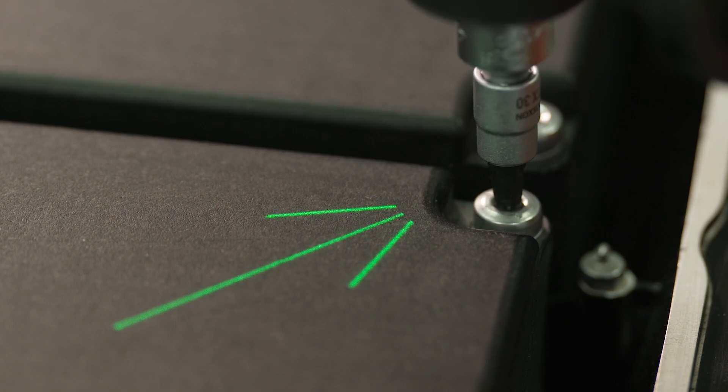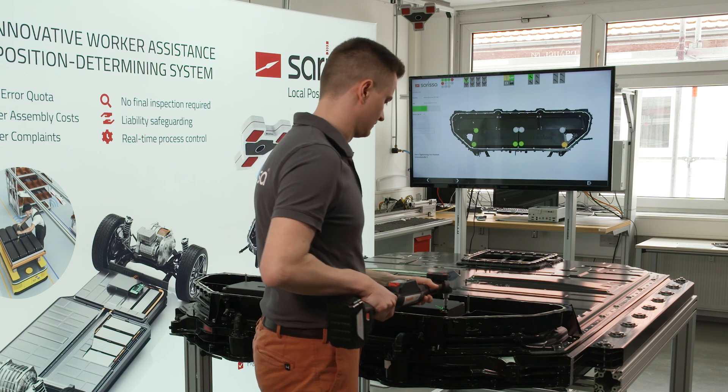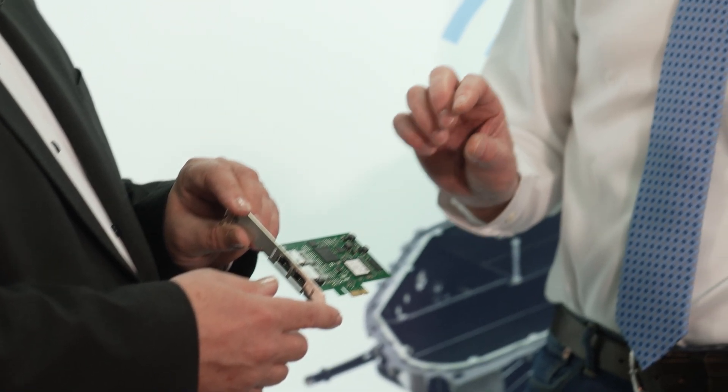The multi-network card means that customers are not restricted to one protocol for their system integration. The decision in favor of the XSAT card was not only due to the clear technological advantage, but also the many years of cooperation and mutual support between XSAT and Sarissa confirm our close cooperation and will continue to do so in the future.